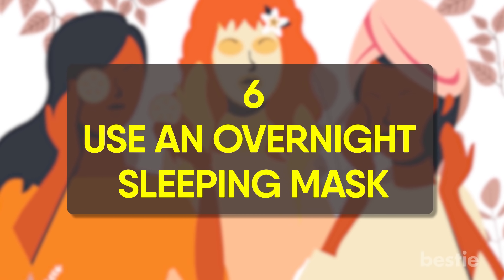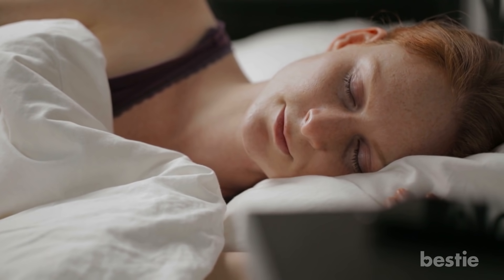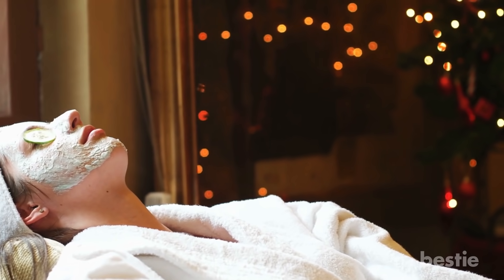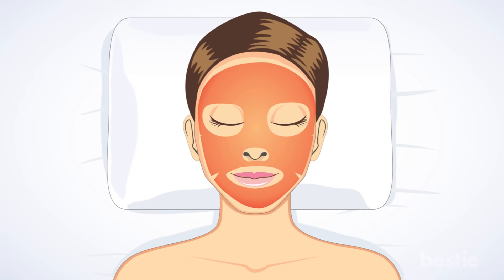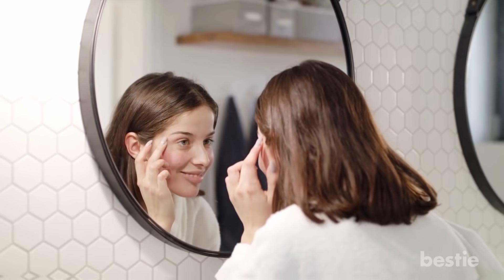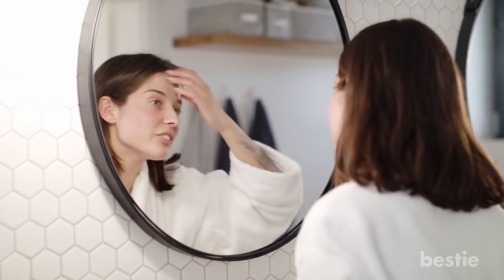Use an overnight sleeping mask. It's during sleep that your skin cells turn over and do their hardest work at cell recovery. This is the best time to hyper-moisturize and work on a tired complexion. You can apply an intensive sleeping mask to correct any dullness. When you wake up, weeks of wear and tear will have come off your face.